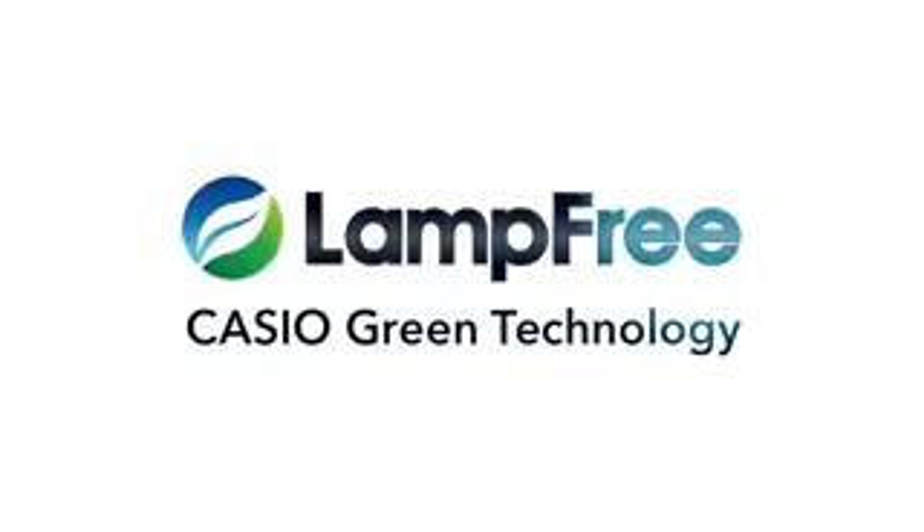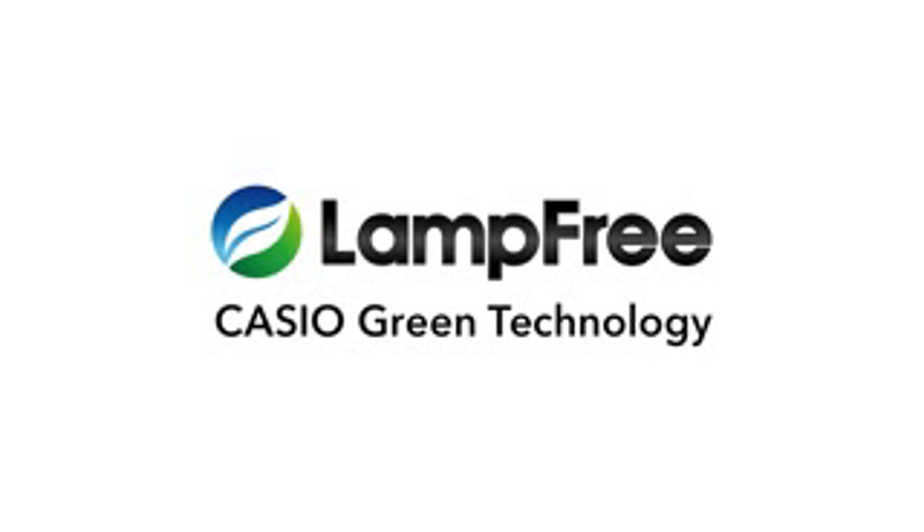This is Casio Green Technology — the Casio lamp-free projector.